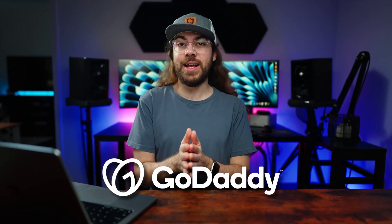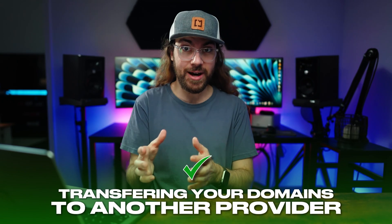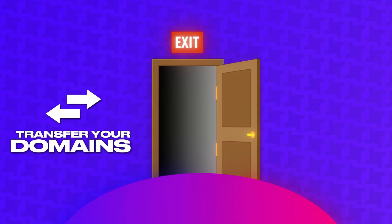If you're tired of your ever-increasing GoDaddy bill, you can save a lot of money by transferring your domains to another provider. A domain is a domain no matter where you register it, so if you're fed up with GoDaddy, I'm going to show you how to ditch them and transfer your domains out.